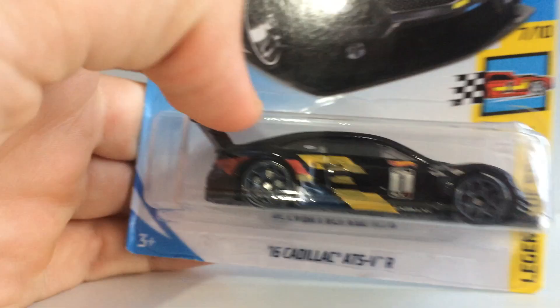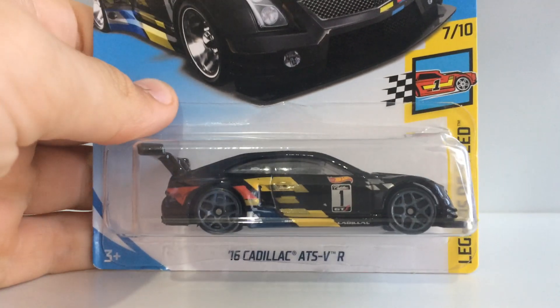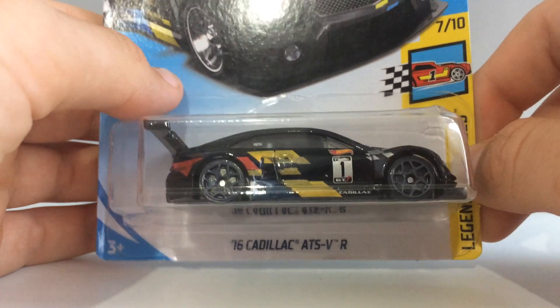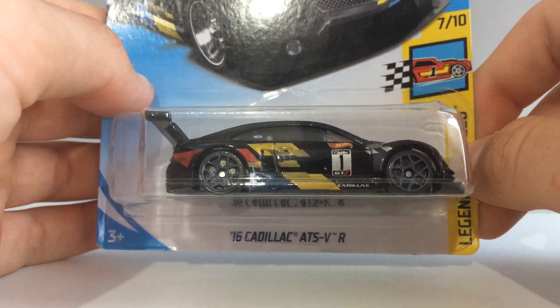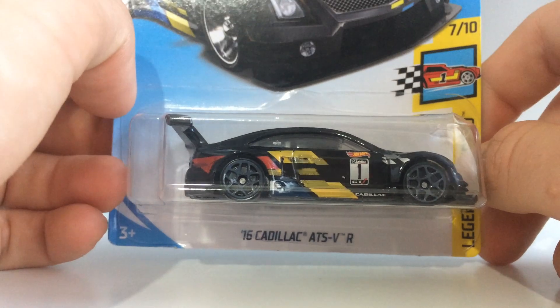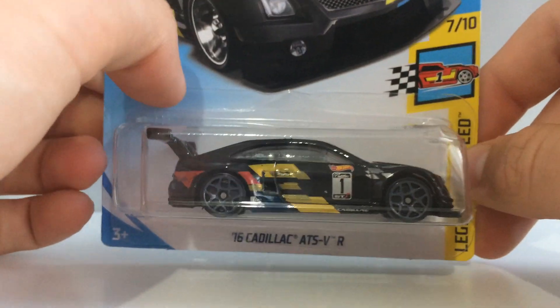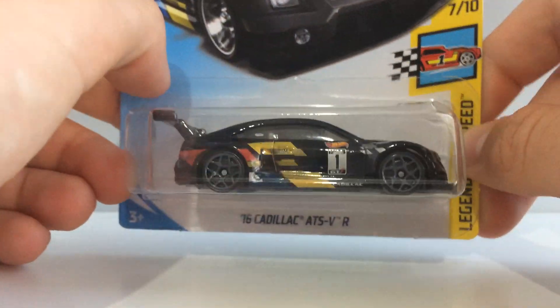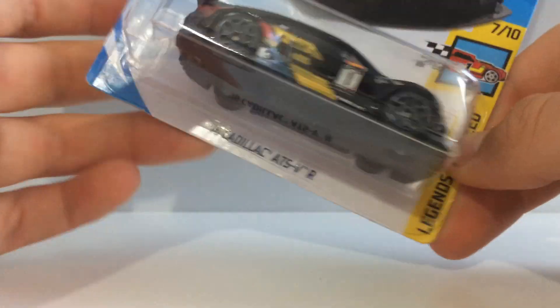I did not only get one of those cars — I also have a normal version of this model as well. I forgot to say the name: it's the 2016 Cadillac ATS-V R. This is the first time it's shown up in F case, I believe. It's a really, really sweet model in the Legends of Speed series.